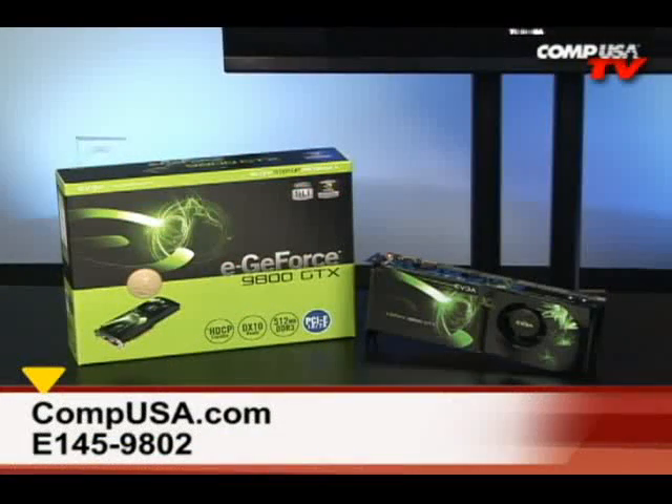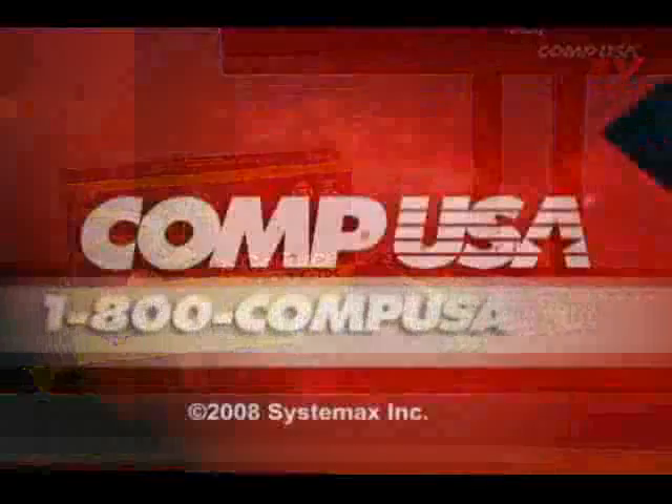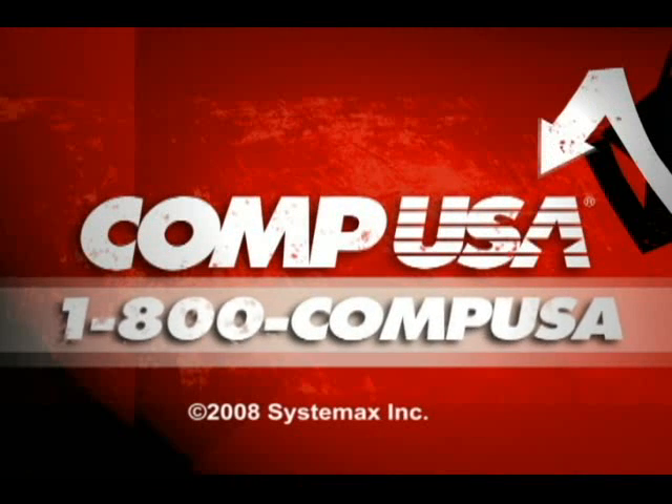For more information on the EVGA GeForce 9800 GTX, go to compusa.com and type E145-9802 in the search box, or call us 24 hours a day, 7 days a week at 1-800-COMP-USA.